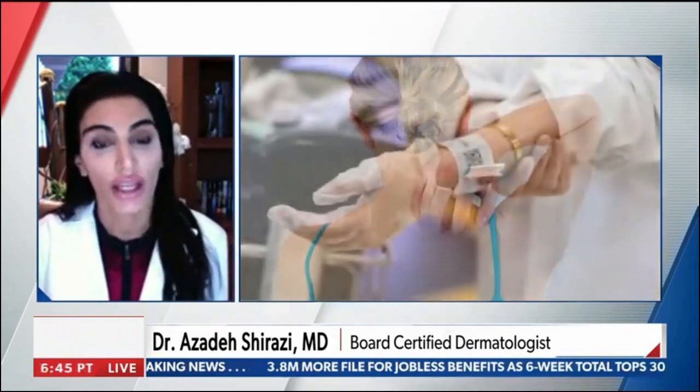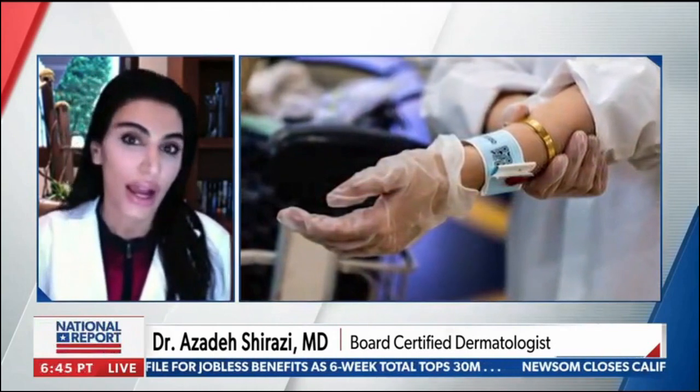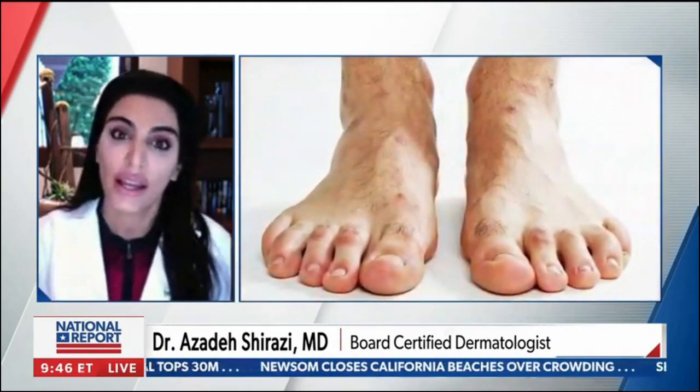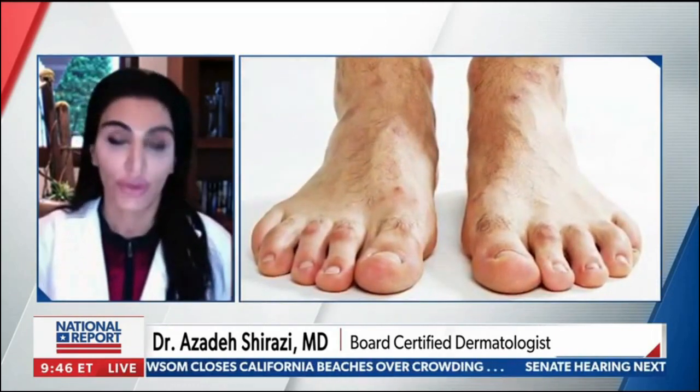We're also seeing almost a lace-like pattern of a rash on the thighs, which again points to a potential clotting issue with some COVID patients. We're really looking at that closely right now, collecting data, looking at a large number of patients and seeing if this is also manifesting in the skin, not just the internal organs.